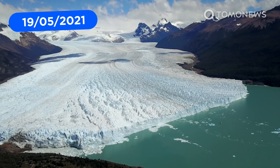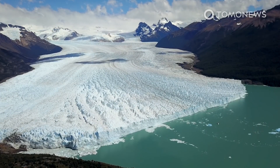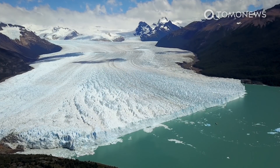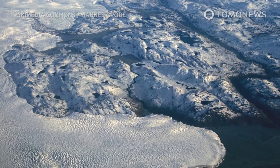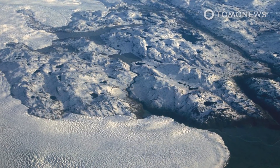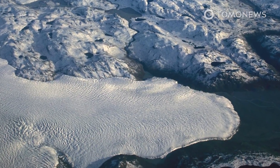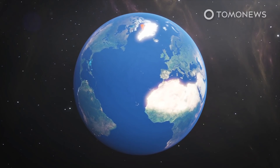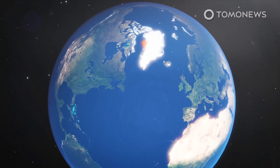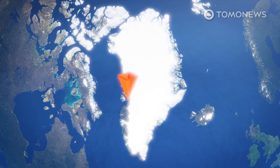A new study published in the Proceedings of the National Academy of Sciences claims that the massive Greenland ice sheet is on the brink of a major tipping point. The study's authors say enough ice to raise the global sea level by more than a meter is probably already doomed to melt from Greenland in the next few decades. A new study of ice sheet heights and melting rates in Greenland's Jakobshavn basin shows the Greenland ice sheet is on the brink of a major tipping point.